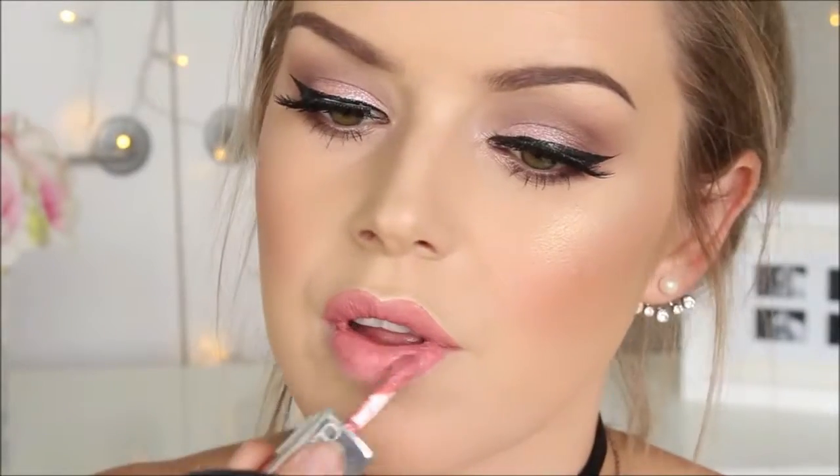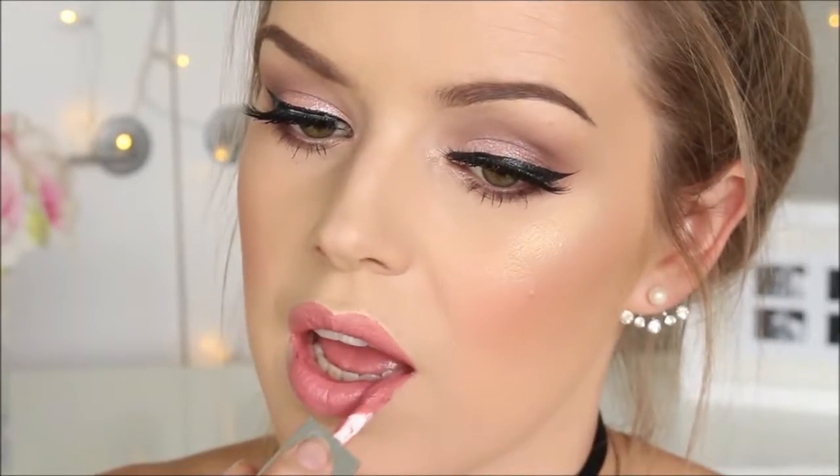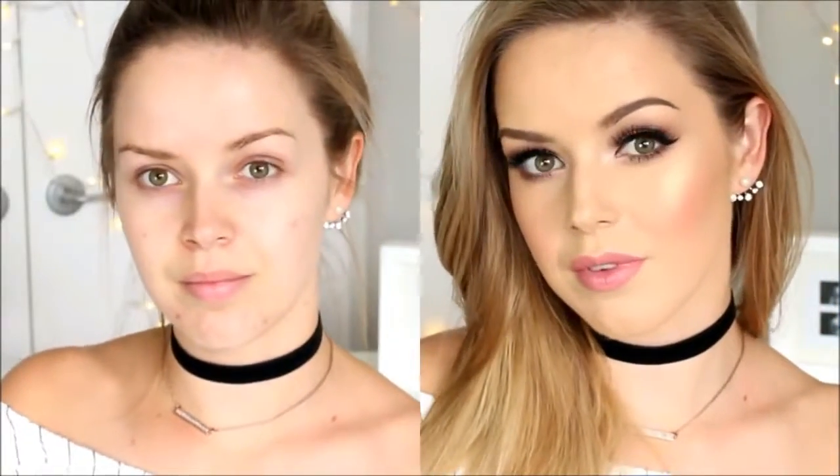So there you go guys — there is my special occasion go-to makeup look. I really hope you guys have enjoyed this. I know a lot of you have been waiting for this look for a long time. Have a nice day and I'll see you soon. Bye!